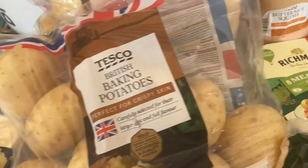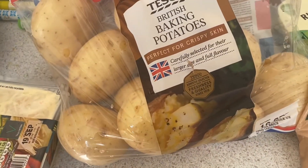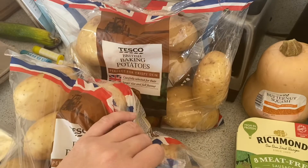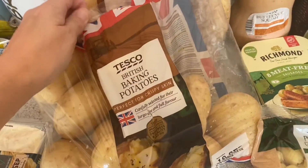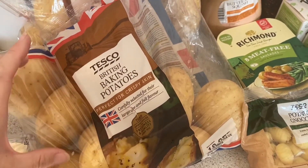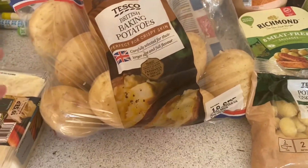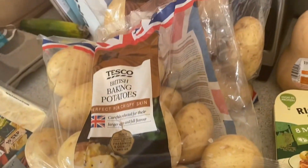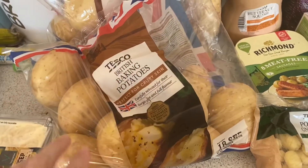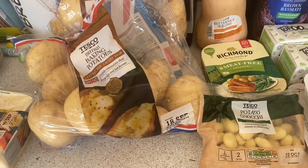Tonight we've actually got jacket potato and salad because I've got lots of salad at the allotment that needs using, and I've got coleslaw to go on the potatoes. Now I have two whole packs of these because when you're doing an online shop you make mistakes - I thought I was ordering a pack of four and ordered two thinking I'd have eight. Now I've got about 20 baking potatoes, so I'm not sure we'd eat all of them before they start sprouting. I might give one pack to my mum and dad.